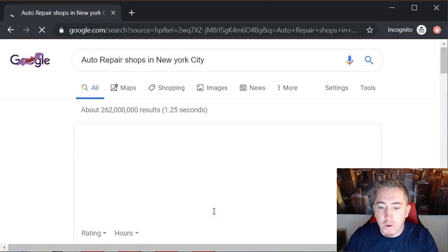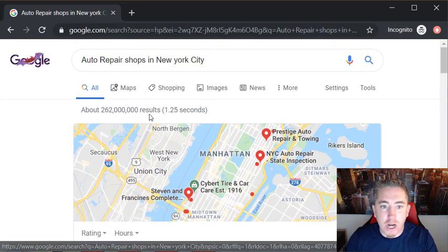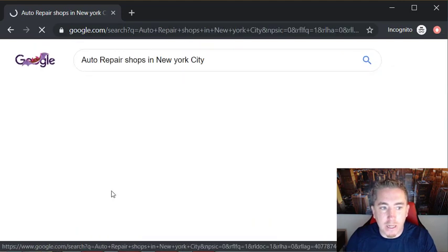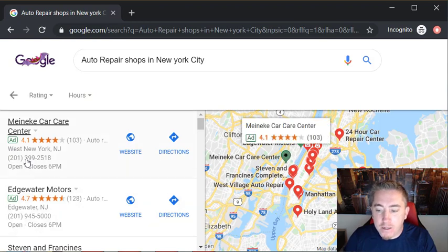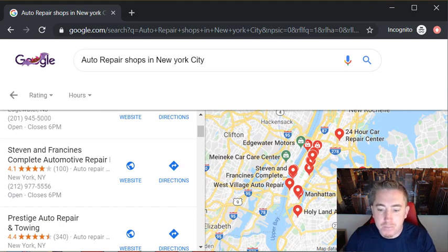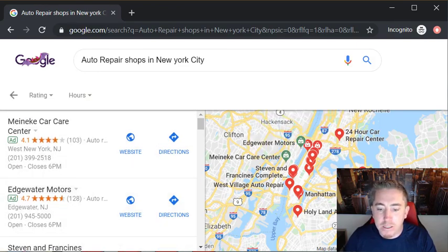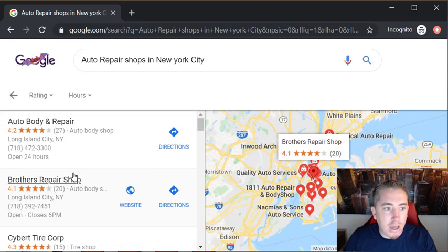Go into Google and search for auto repair shops in New York City. Click on 'more places' and look for the green little ad buttons at the top of the list. We're not focusing on those — instead we're going to find a company further down on the list, maybe with fewer reviews and a listing that hasn't been maintained that well. We don't want to go after a well-known corporation like Meineke or Pep Boys.